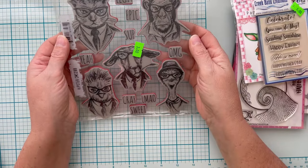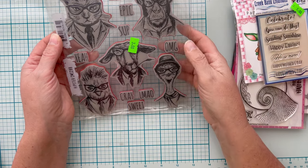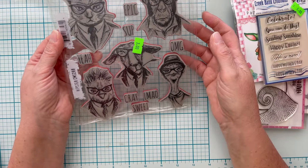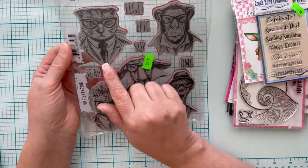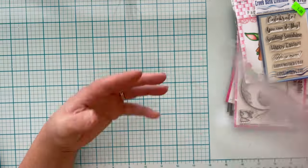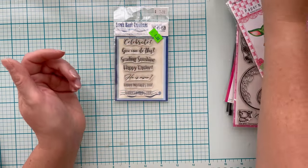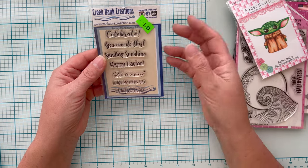This was a great buy — a Stamper's Anonymous Hipster Tim Holtz collection. I paid $1.20 for it and it's $24.95. They're all rubber stamps, very current. Creek Bank Sentiments — this obviously came from the same place as the brushes. If you've gotten Creek Bank product, let me know what you think. This is a small stamp set — I paid $0.40 for it and it's $7.99. Some nice general sentiments.